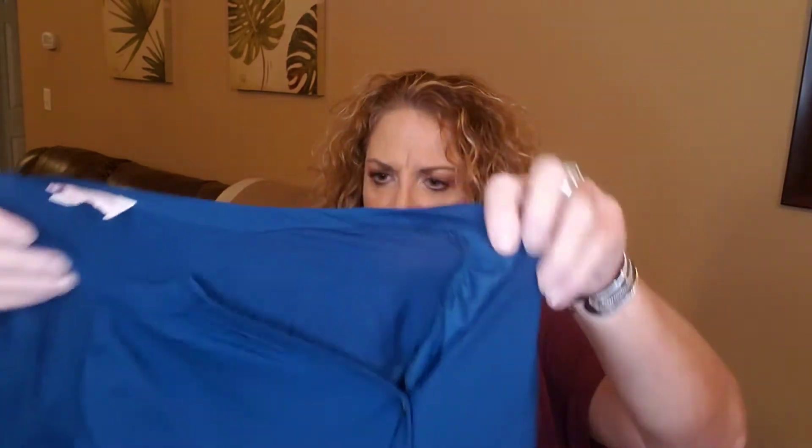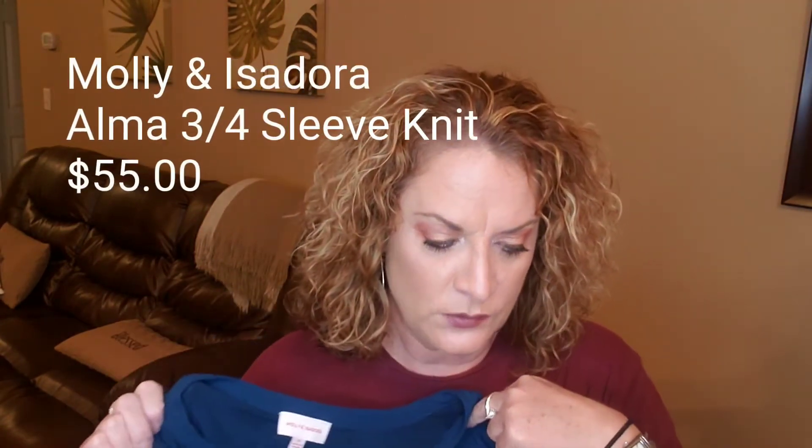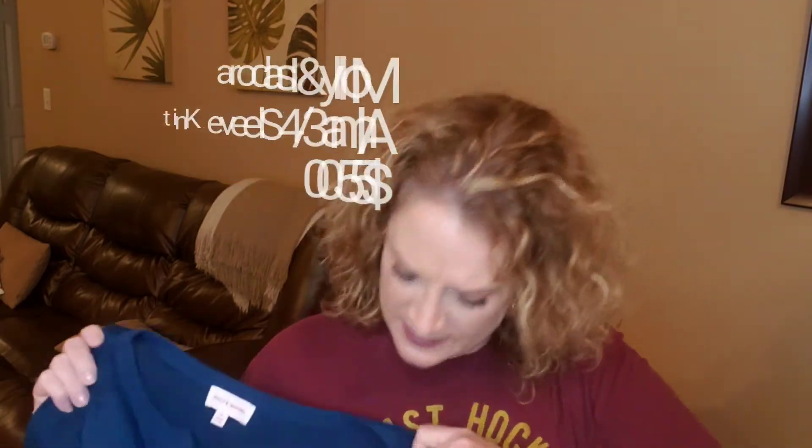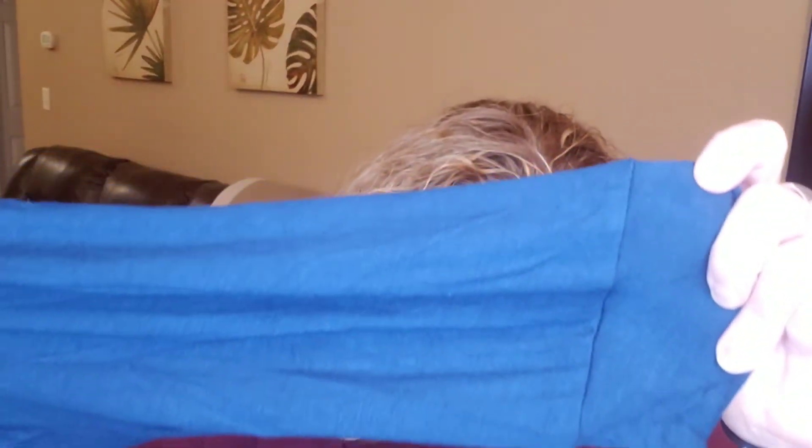The next item is a shirt, also by Molly and Isadora. The color is called zero blue and it's $55. They're calling it the Alma three-quarter sleeve knit back blouse — the back is knit and the front is more of a sheer material with a button-down. The sleeves have a nice puffing detail on the bottom to give it a different look. I love the color of this one — it's very pretty.